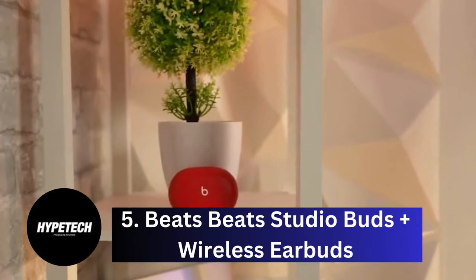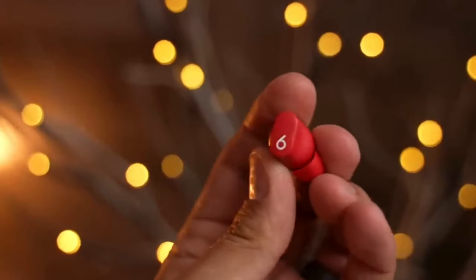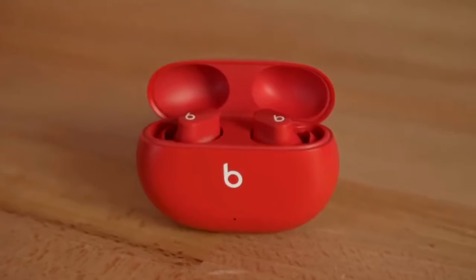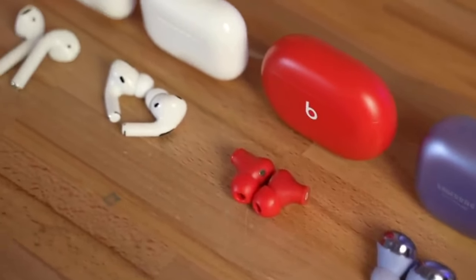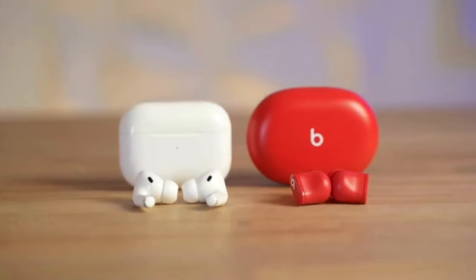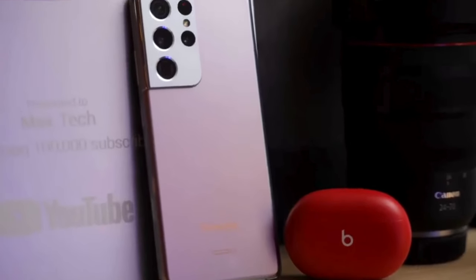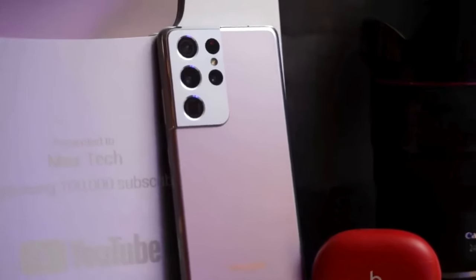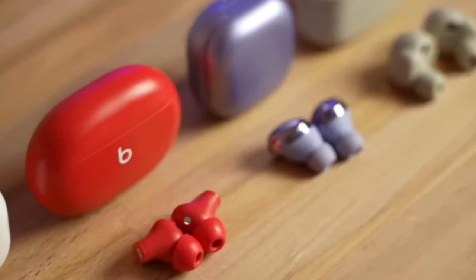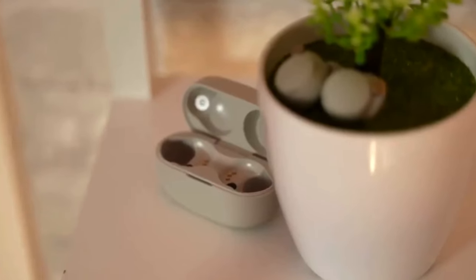Coming in at number 5: Beats Studio Buds Plus Wireless Earbuds. The Beats Studio Buds Plus are the iPhone-ready earbuds to get if you or the person you're shopping for prefer a more compact in-ear fit without a stem. A sequel to a fantastic product, the earphones are super compact, incredibly comfy, and capable of producing the brand's signature sound and reliable noise cancellation, all at a great price. The Studio Buds Plus also have excellent battery life, especially considering how tiny the buds are.